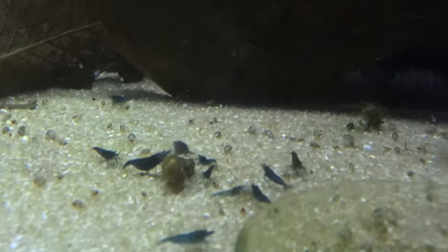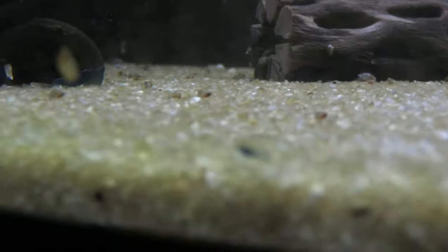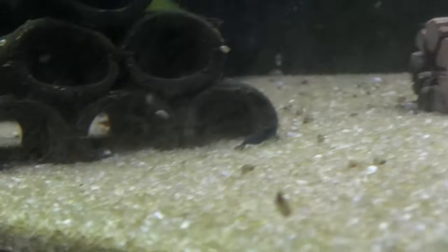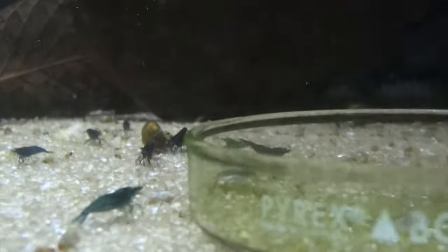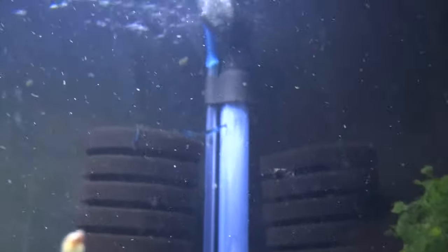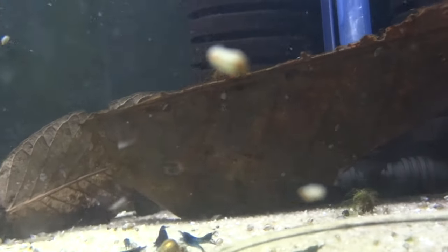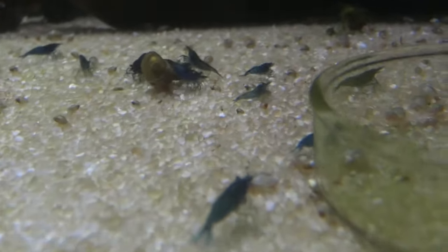Up above here are the Blue Dreams. Got some berried females and also some recent babies. There's a lot of algae on this glass so the video isn't coming out great, but things are going good with these Blue Dreams. I had a handful left, and some of those actually came up berried. I then got some other really nice ones, and also some culls from a guy named Josh Call — he's out there on Facebook in some of the shrimp groups, sells really nice Blue Dreams. Hoping to see this colony grow quite a bit.